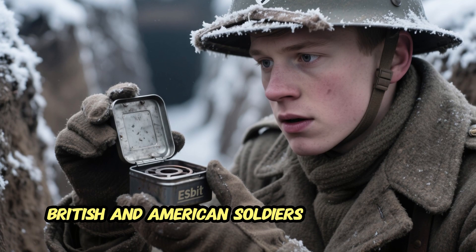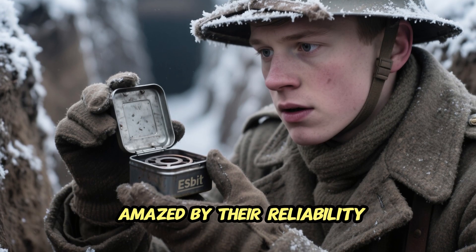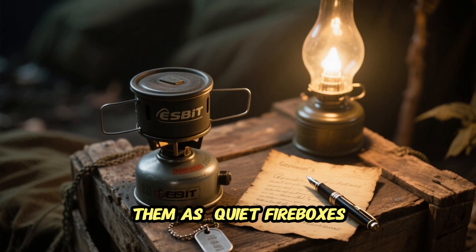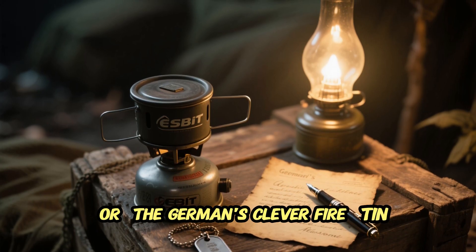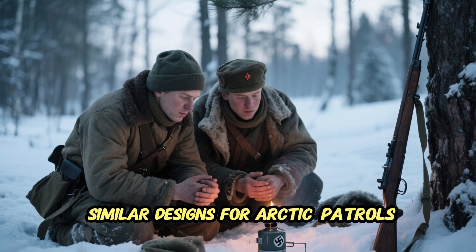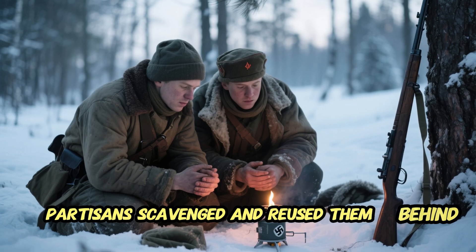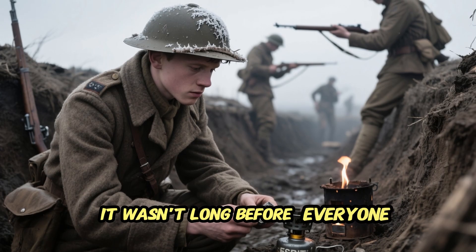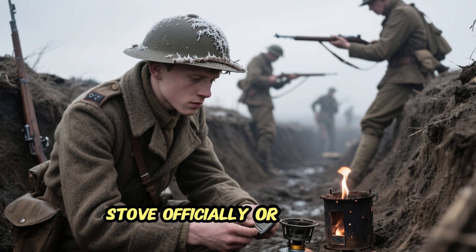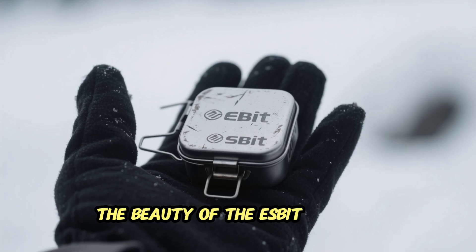Even a few minutes of heat could mean the difference between endurance and collapse. Soon the Allies began to notice. British and American soldiers who captured German gear often kept the little folding stoves, amazed by their reliability. In letters home, troops described them as 'quiet fireboxes' or 'the Germans' clever fire tin.' By mid-war, the British were developing similar designs for Arctic patrols in Norway and Finland, and even Soviet partisans scavenged and reused them behind enemy lines.